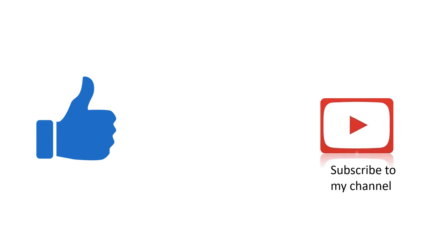If you find this video informative, please click the like button and subscribe to my channel. Thank you.